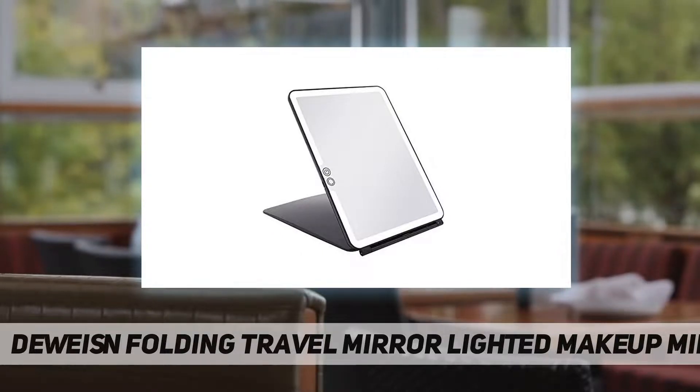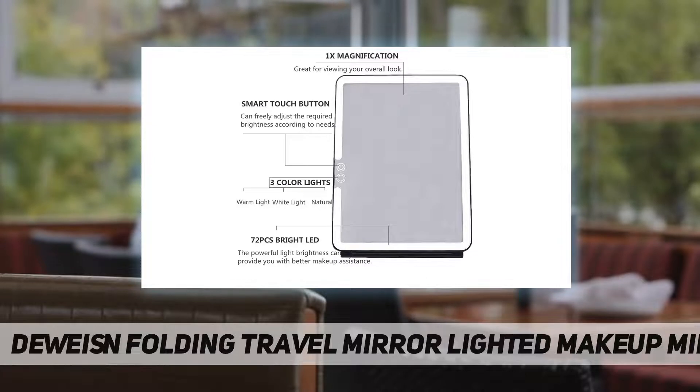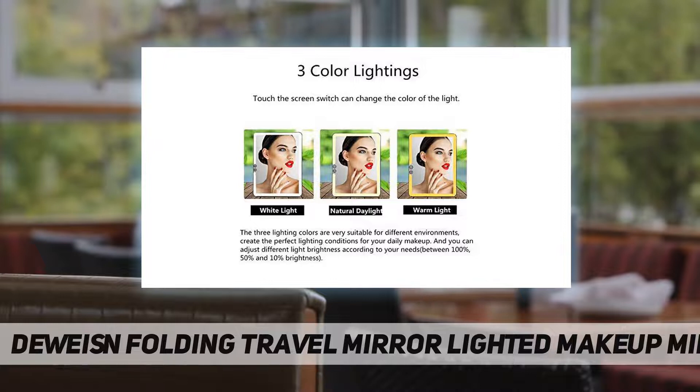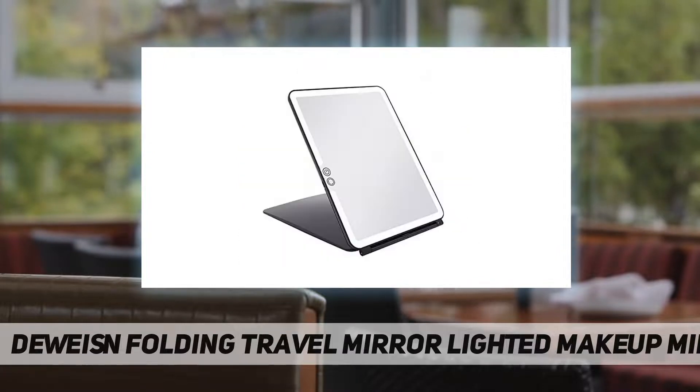This mirror features a multifunction touchscreen with a high-sensitivity touch button design. LED light brightness is controlled by the touch sensor switch — just touch the sensor switch to dim or brighten the LED lights. Keep your finger on the switch and you can switch between 100%, 50%, and 10% brightness.